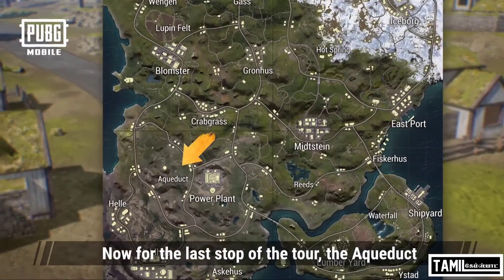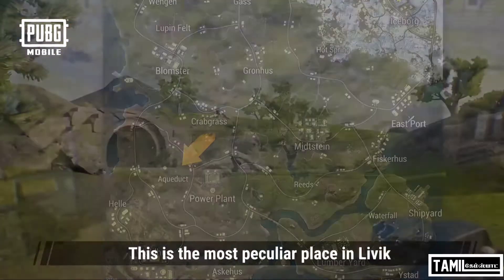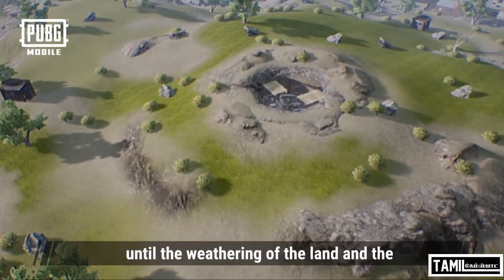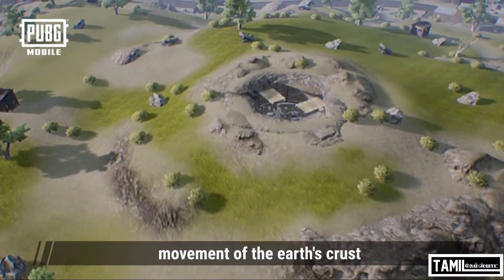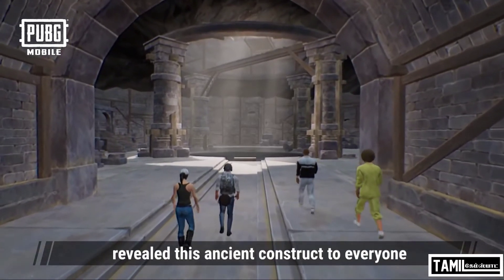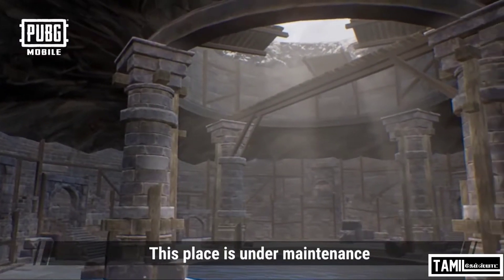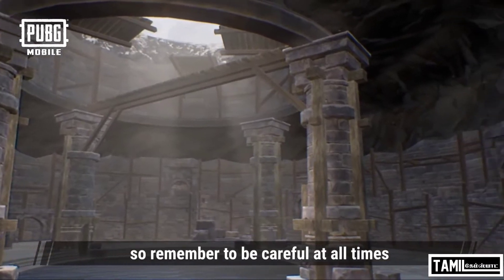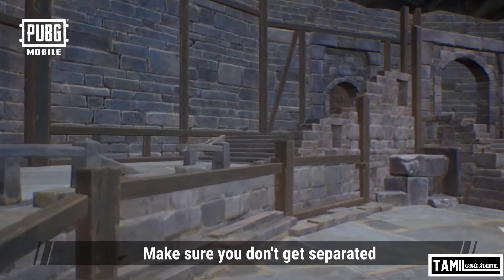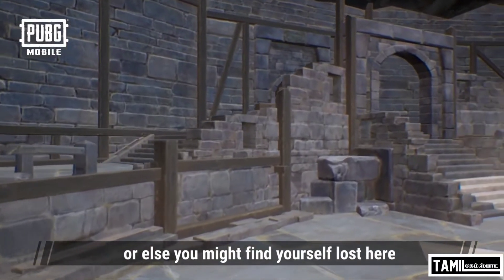The last stop of our tour is the aqueduct. This is the most peculiar place in Living. No one knew it existed until the weathering of the land and the movement of the earth's crust revealed this ancient construct to everyone. This place is under maintenance, so remember to be careful at all times. The terrain here is really tricky — make sure you don't get separated or else you might find yourself lost here.